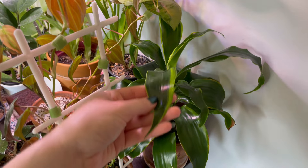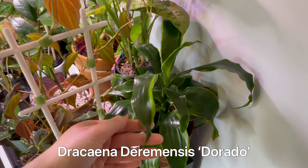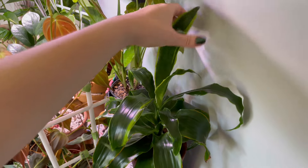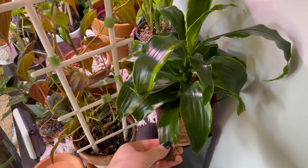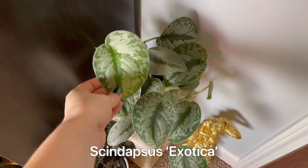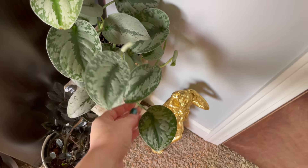Lastly on the shelf, my Dorado Dracaena. This guy is also very neglect tolerant — he never gets crispy tips; the only time leaves go crispy is when they're super old. Down here we have my Scindapsus exotica — there's the newest leaf. I got this on my 21st birthday.